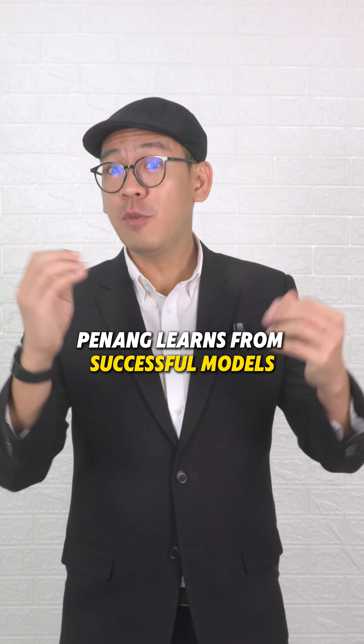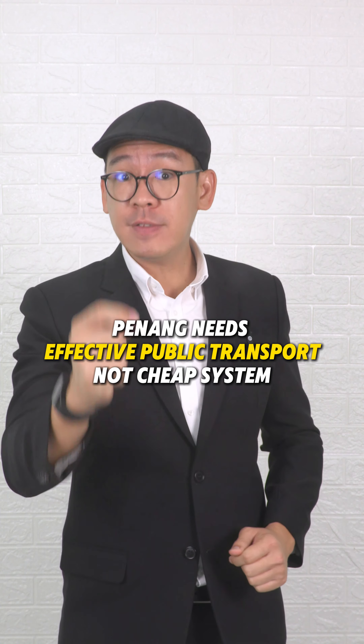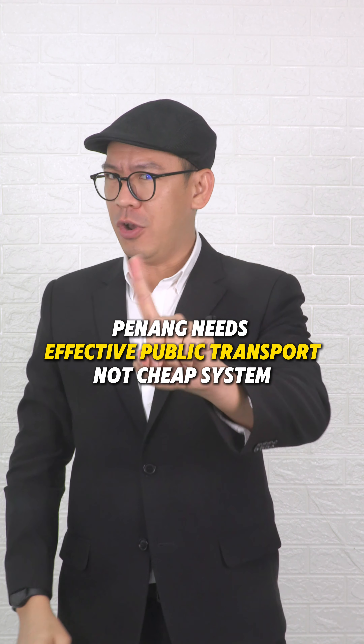Penang learns from successful models. There is no point building a cheap system that doesn't work. Penang needs effective public transport, not a cheap system.